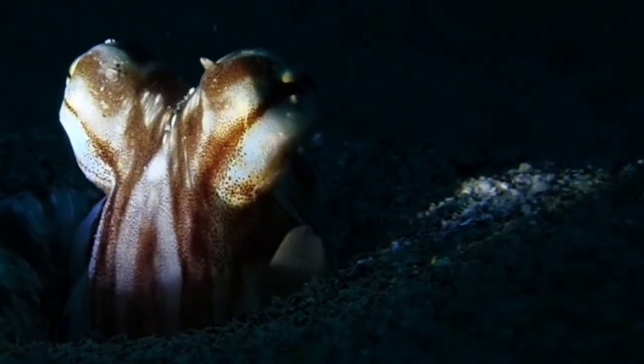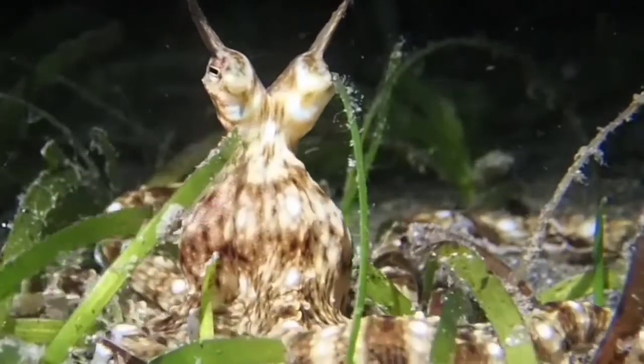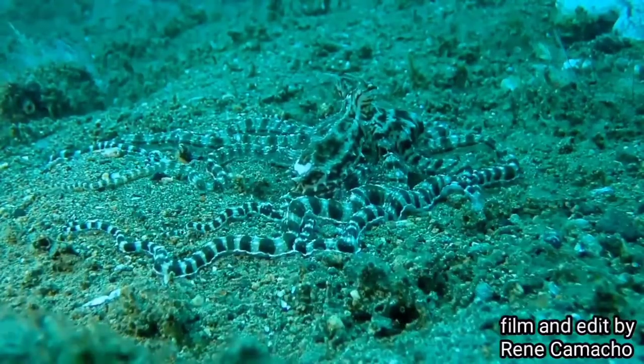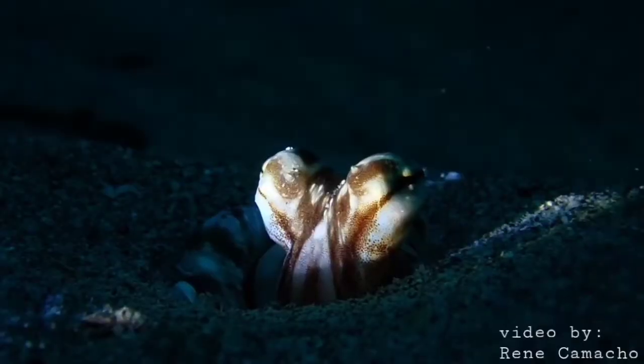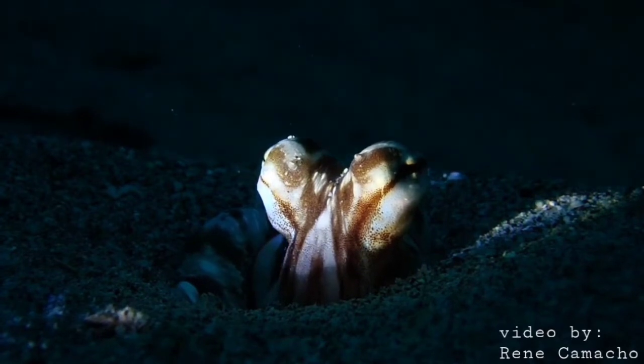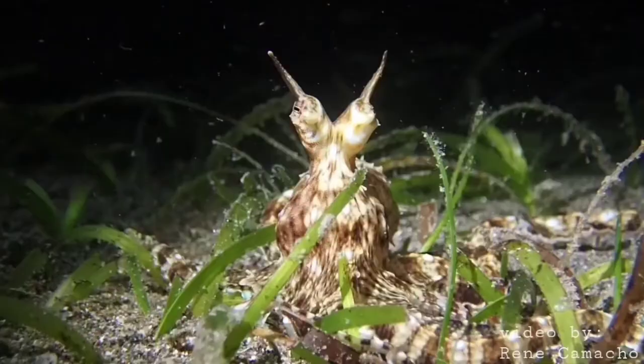Number two: the mimic octopus. Mimics are normally quite small, growing only up to 60 centimeters, 2 feet long, and have a body covered with brown and white stripes or spots, although in a resting state their body color is more of a pale brown or beige.